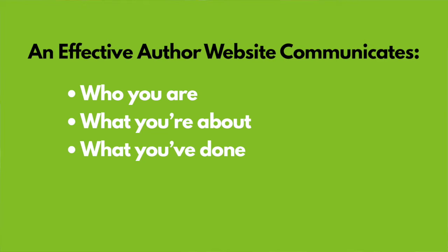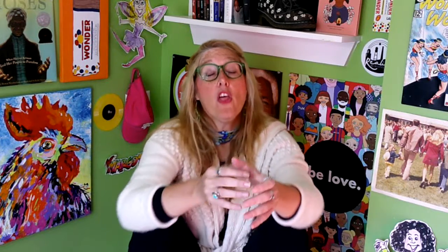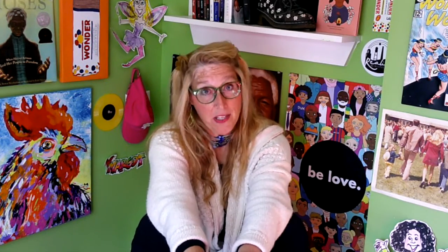An effective author website communicates what you've done. Make it easy for a visitor to read your writing and hear your message — link to any books, articles, podcasts, or videos of you speaking. Demonstrating what you've already done instills confidence. Those links give a visitor the opportunity to experience you as a communicator.